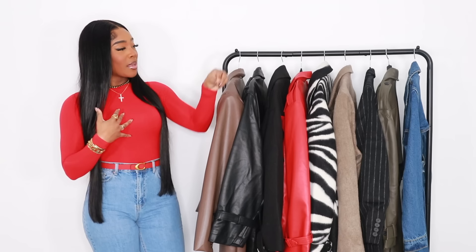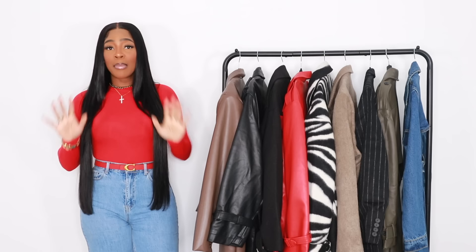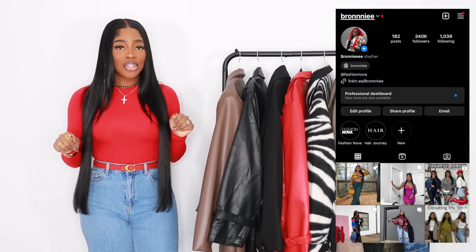I hope you guys enjoyed this video! Comment down below your favorite coats from today's video. My top three are the zebra coat, the taupe Reclaimed Vintage coat, and the red Shein coat — I can't really decide between those three. Let me know which is your favorite. Follow me on Instagram so you can see me style these pieces in the future. I love you all so much and I will see you in my next one. Bye!